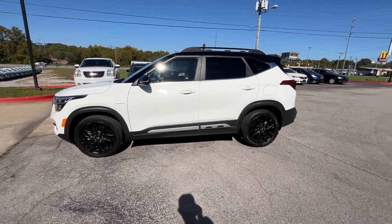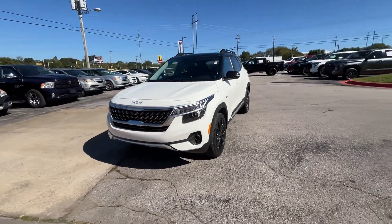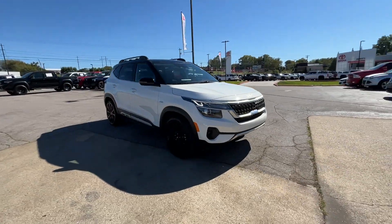2022 Kia Seltos. With less than 61,000 miles on the odometer, this SUV offers space as well as power and performance.